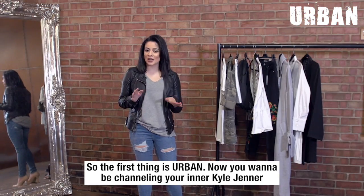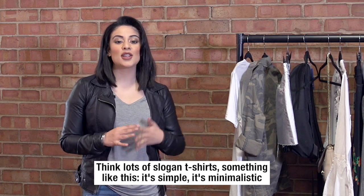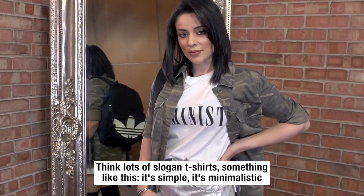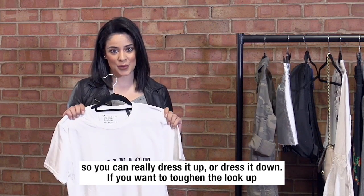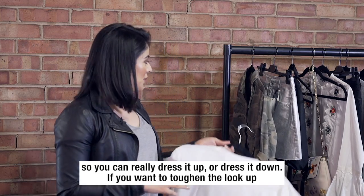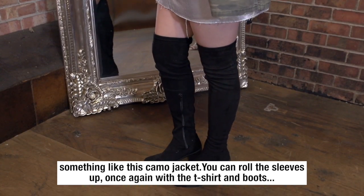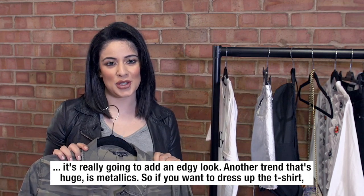So the first trend is urban. You want to be channeling your inner Kylie Jenner — think lots of slogan t-shirts. Something like this is simple and minimalistic so you can really dress it up or dress it down. If you want to toughen the look up, something like this camo jacket — you can roll the sleeves up.